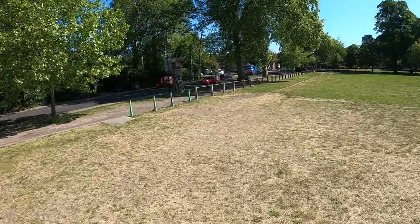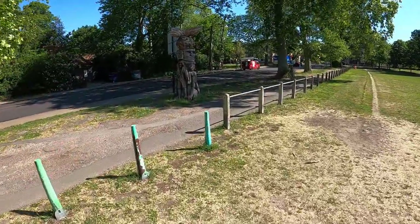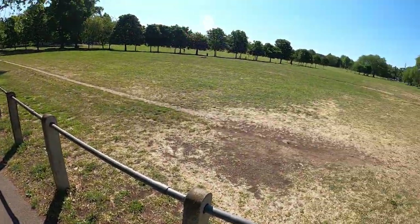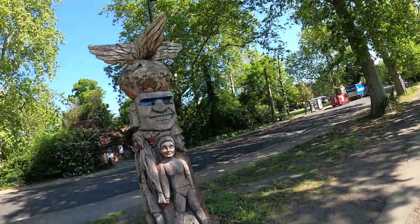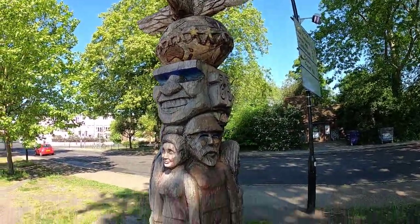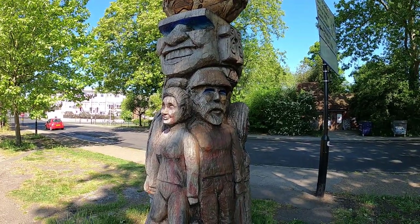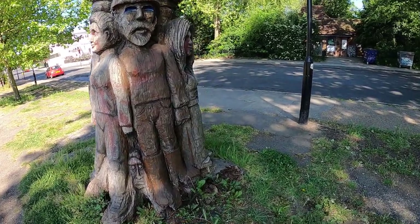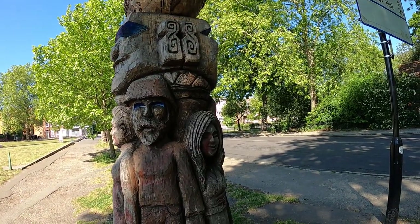Number two. See this here, this totem - this was done in 2014. I can't remember the name of the artist now, sorry. But apparently this is an old tree. I believe it was there for years and it was knocked down in the storms of '86-'87. It was carved in 2014 - apparently it's to do with William Blake.